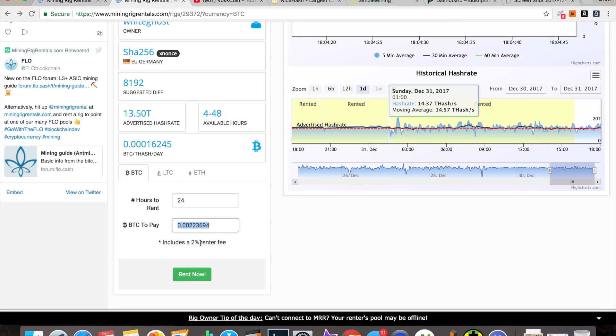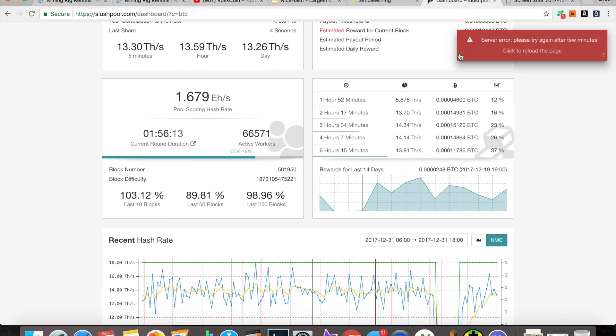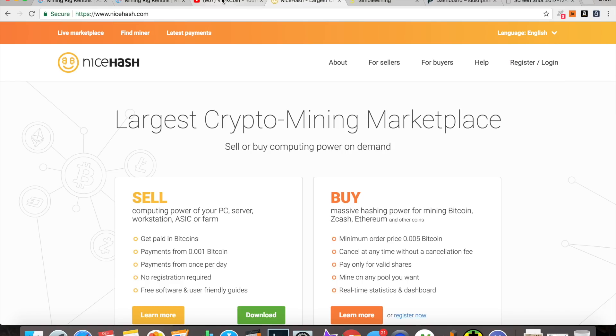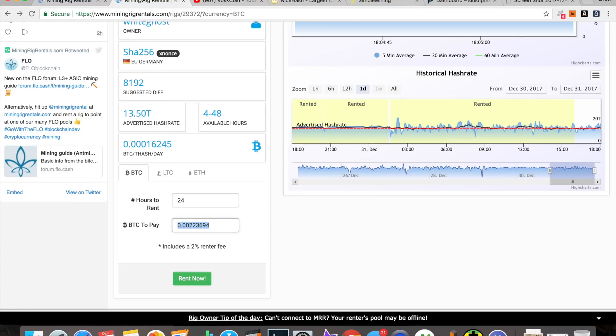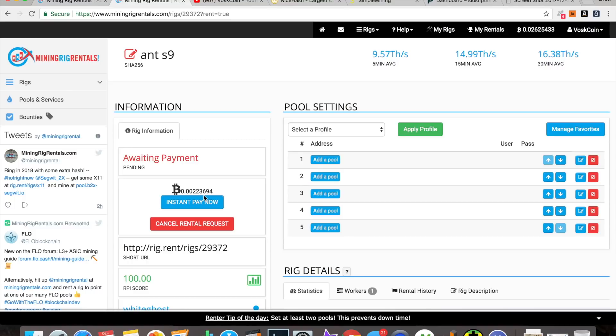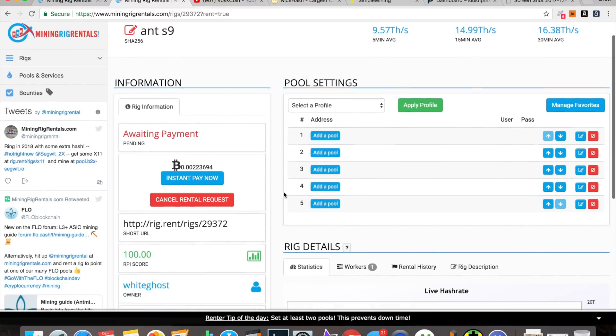I'm going to rent him for 24 hours — that's going to cost me 0.002269 Bitcoin. Let's run some numbers: in the last 24 hours with my S9 I've made a little more than that, so any kind of increase is an increase. My S9 earnings have been all over the place — I've had a couple of issues with my farm recently, cold temps turned my switch off. But let's rent it right now.